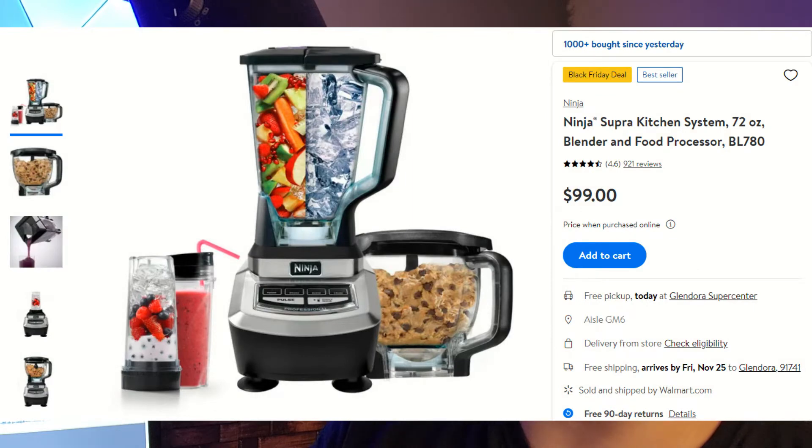This kind of correlates with that fitness tracker — or you could be making milkshakes with this one. We have a deal from Walmart: the Ninja Super Kitchen System. I've used Ninja's products before and they work really well — amazing blades and easy to clean. This is a 72-ounce blender and food processor combo, going for $99, and you're saving a whole $100 on this device — half off. Great for anyone looking to make smoothies or milkshakes in the morning.